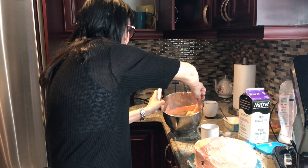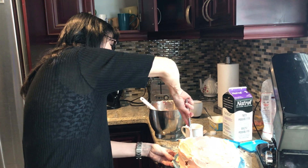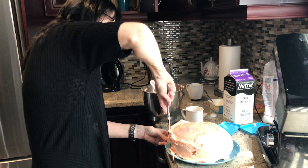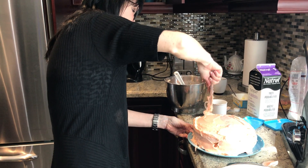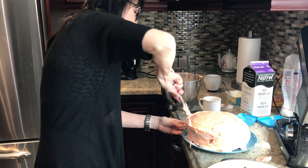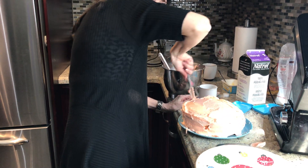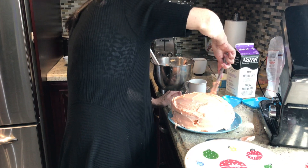We're making an Easter Bunny cake. As soon as I get the sides done, I'll take the cake over and you'll watch me try to carry it from the side of my counter over to the main part of my island, and then we're going to decorate it so it looks like an Easter Bunny. We made it pink, so we've got a pink Easter Bunny.